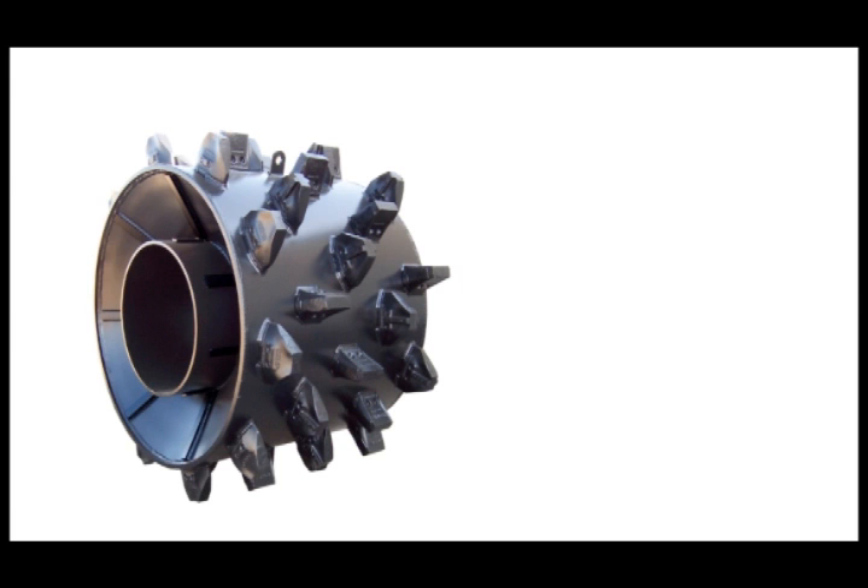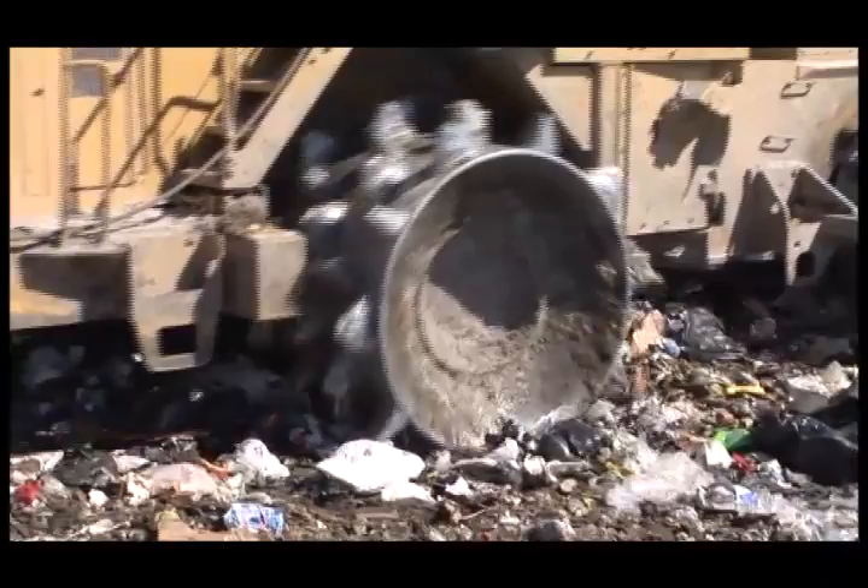In addition, the 836H and 836G can be equipped with Caron high-density wheels. These versatile wheels help concentrate compacting effort and are ideal for many landfill conditions.